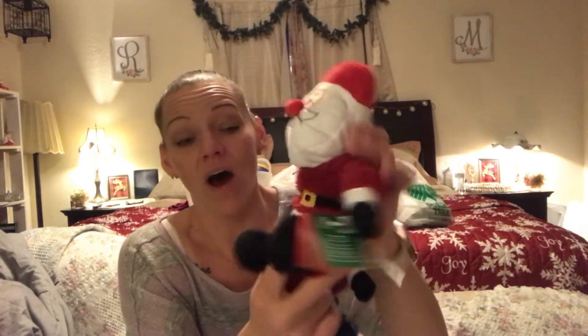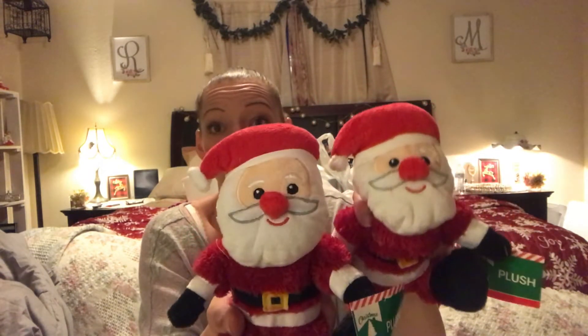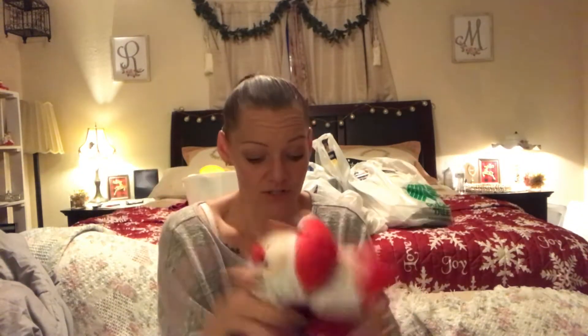At Dollar Tree they've now released new Santa stuffed animals that match the Elf on the Shelf elves. I grabbed a couple of those. I didn't grab as many as the elves since my daughter's room is already done in elves — but I'm sure the dogs will claim one, which is why I bought two. These don't have hard eyes so you could give them to your dogs.